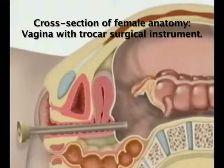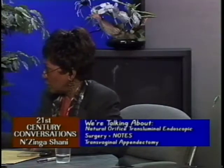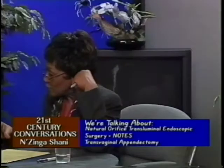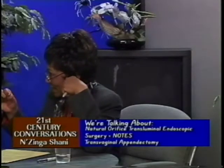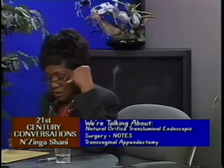The benefit of this procedure is particularly important for younger women. They are able to avoid having a scar, so there is nothing visible when wearing a bikini, and no risk of keloid formation — the lumpy scar tissue that can develop after stitches heal on the outside.